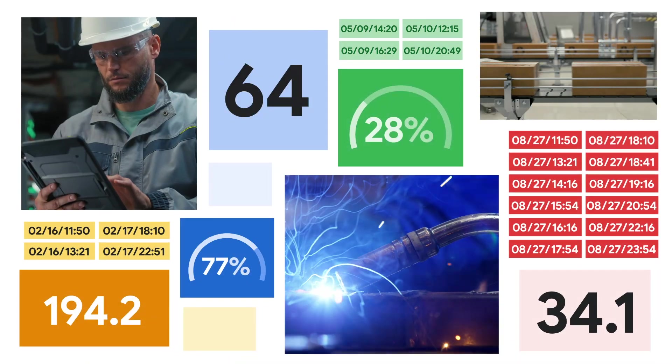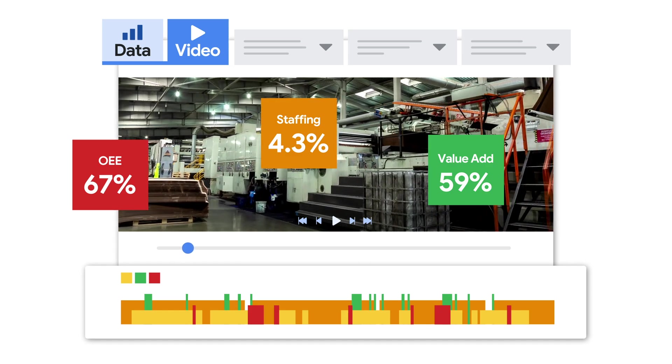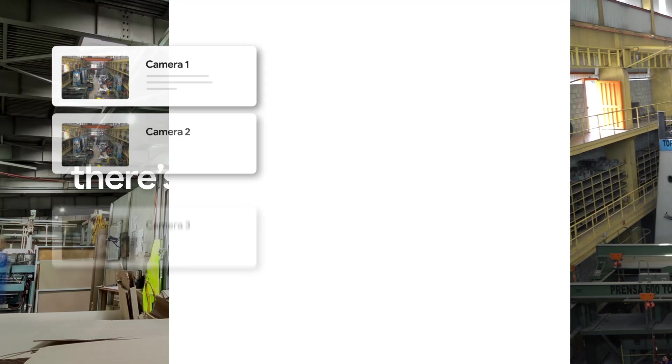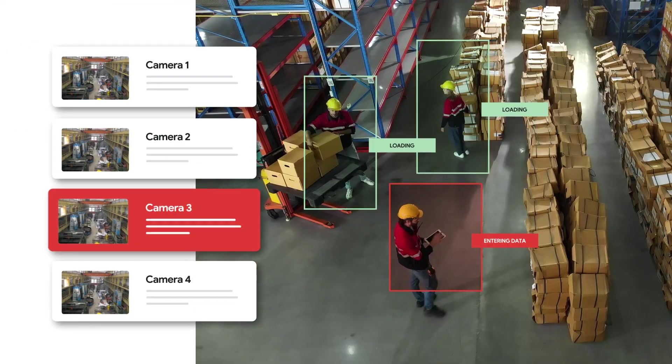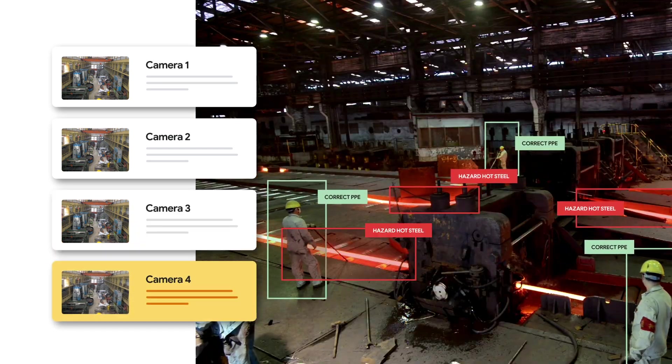Let's say you're tasked with improving production capacity. Setup is easy. Because Leela AI already understands objects and interactions, there's no need to train it yourself. Simply install your cameras and provide instructions on what to track, such as which activities add value and which don't comply with safety protocols.